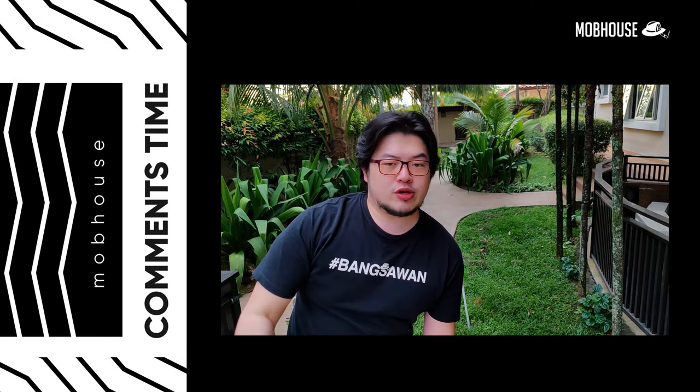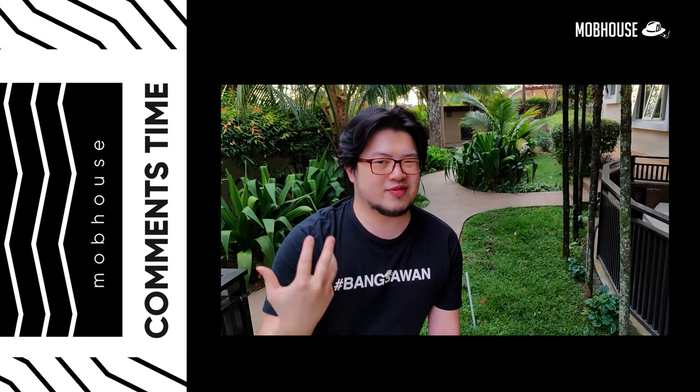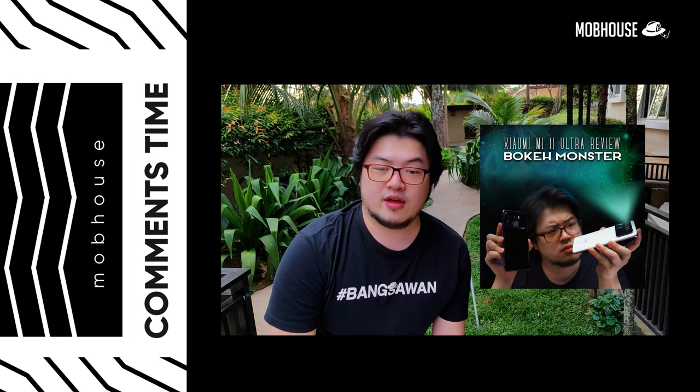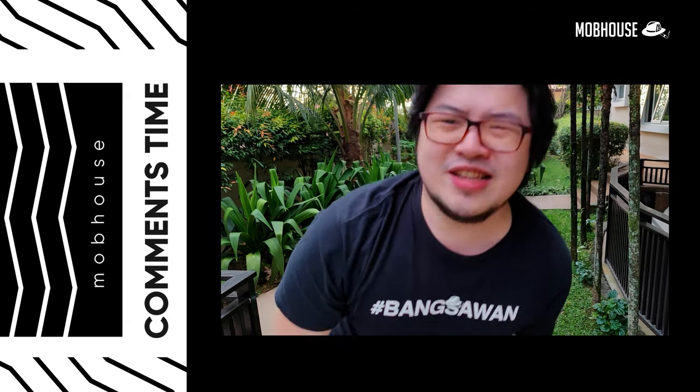That's all for the comment section today. We're shooting outdoors because I'm feeling outdoorsy, and I also wanted to check out this phone's camera that we're shooting on. If you want to find out what phone this is, go to our YouTube channel or Facebook and check out our newest review — it's our first phone review ever. I'll see you in the next one!